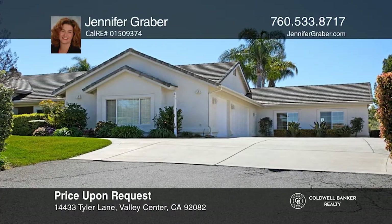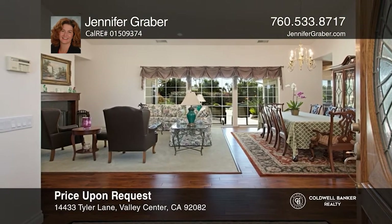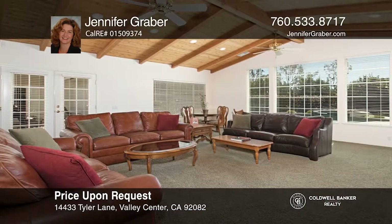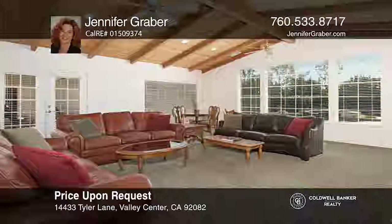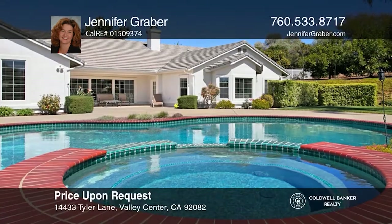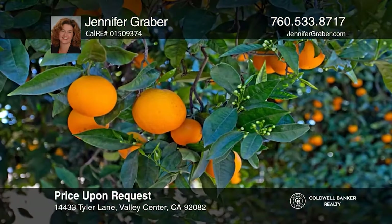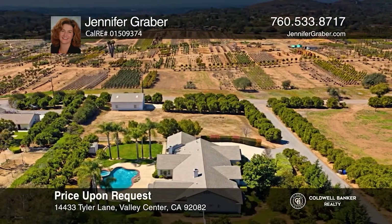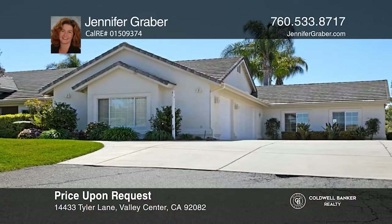This stunning single-story estate offers five bedrooms, three and one-half baths, and a den, and is sited on approximately two and one-half acres. Enjoy hardwood floors and high ceilings with an open floor plan, fantastic for entertaining. Every detail of this home is spectacular. Looking through the windows, you'll see the lovely pool and outdoor area. It's situated on a former sun-kissed orange farm with fig, guava, and Valencia orange trees. Jennifer Graber is ready to help you buy the house you deserve. Call today.